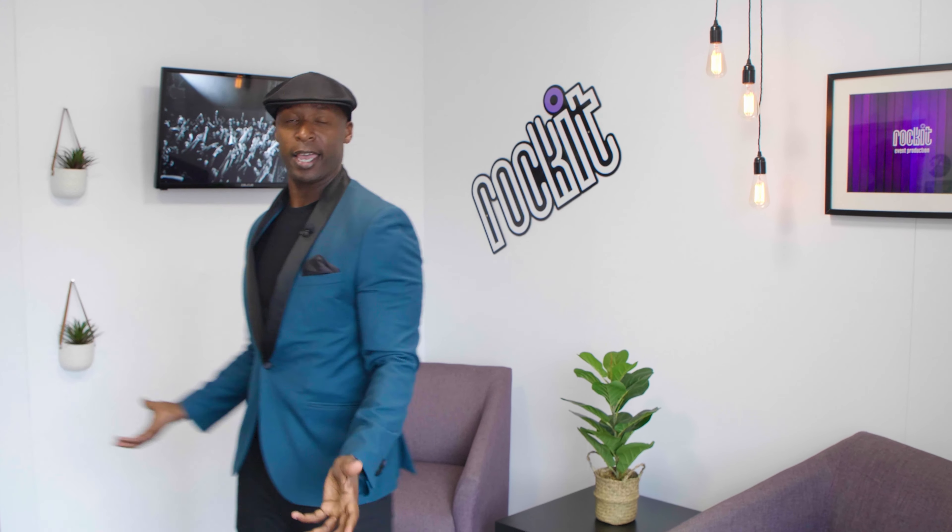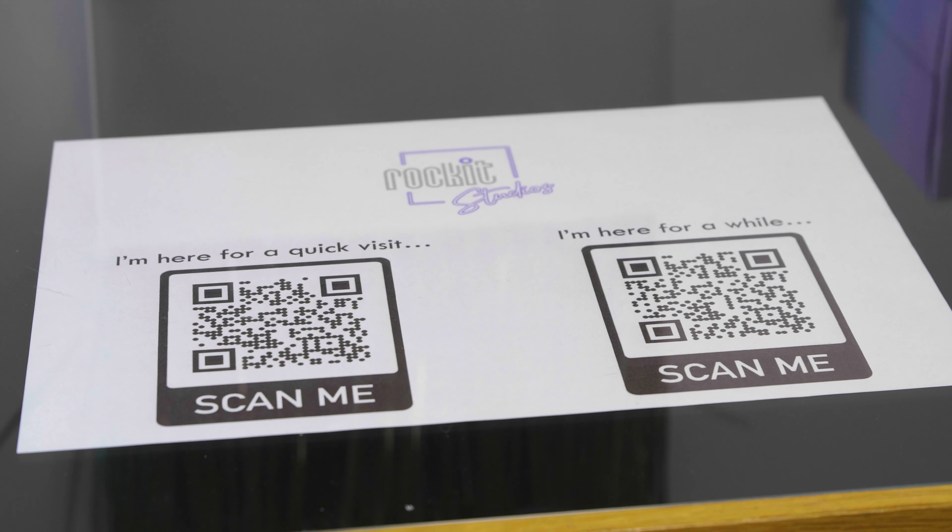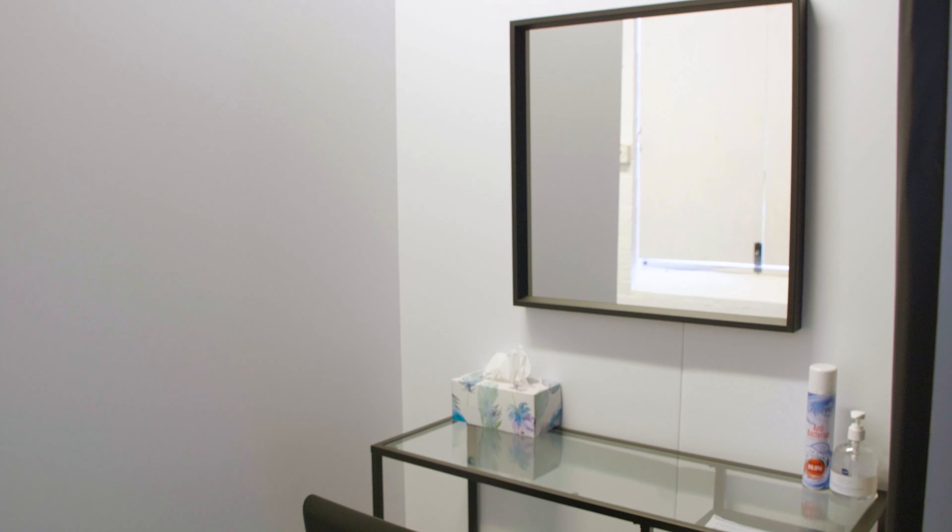You start off here in the reception where you sign in. You can also do COVID testing as well, and then after that you make your way down to the dressing room.